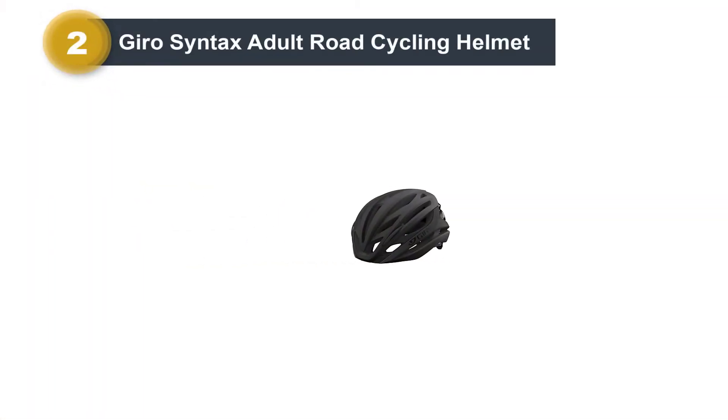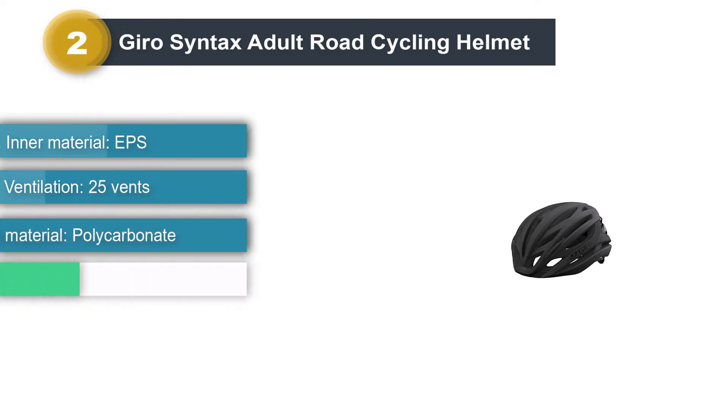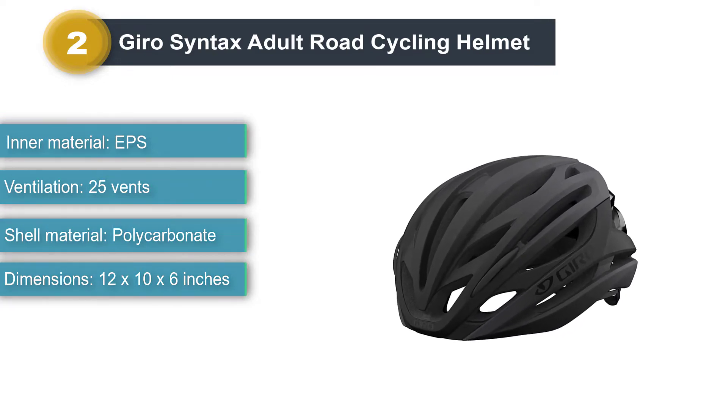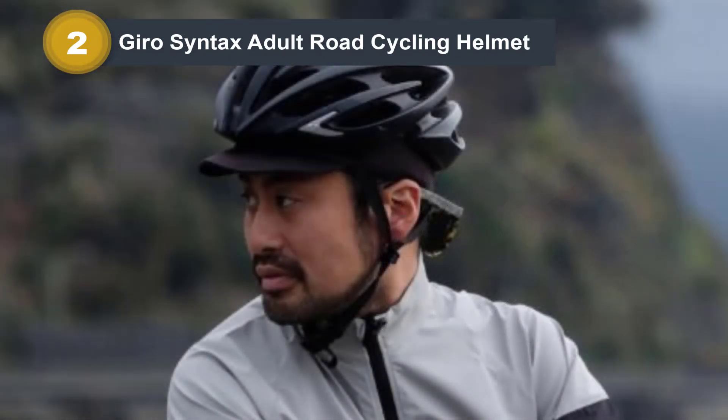Number 2: Gyro Syntax Adult Road Cycling Helmet. The Syntax MIPS helmet has a tough look and an even tougher outer shell. It features a lightweight exposed roll cage and a sleek outer shape with many stunning color choices.